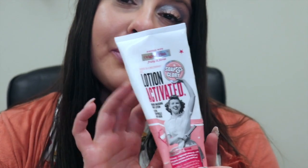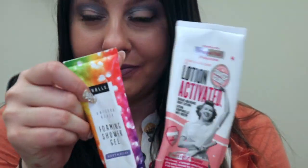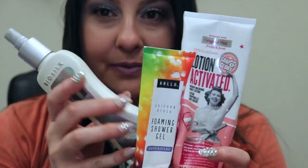Those are my product empties for June. Let me know what you guys want to see next. I hope you all have a happy 4th of July. I will talk to you soon. Bye.